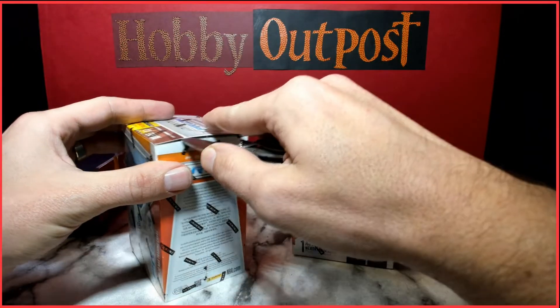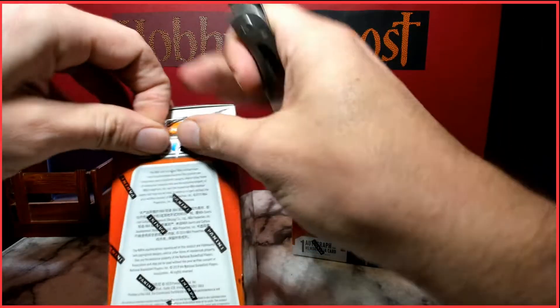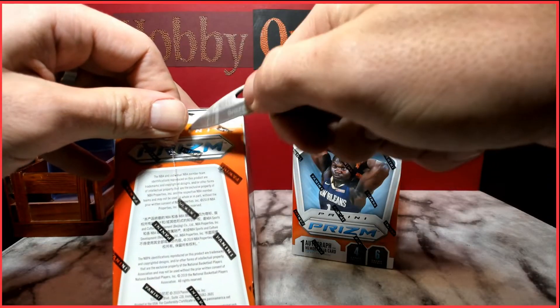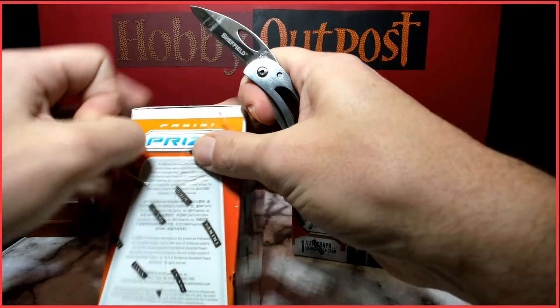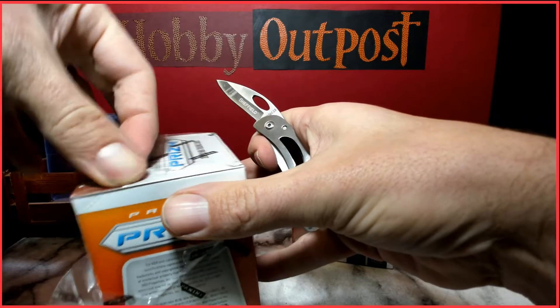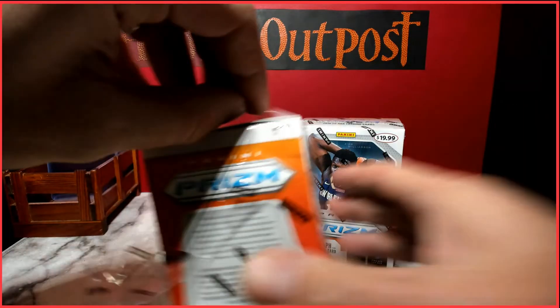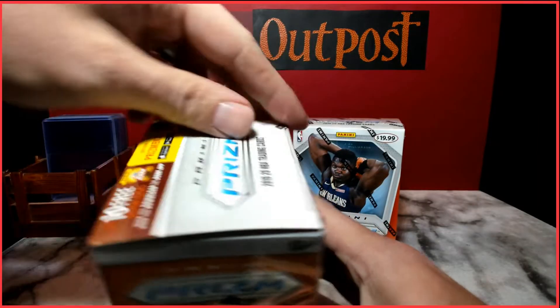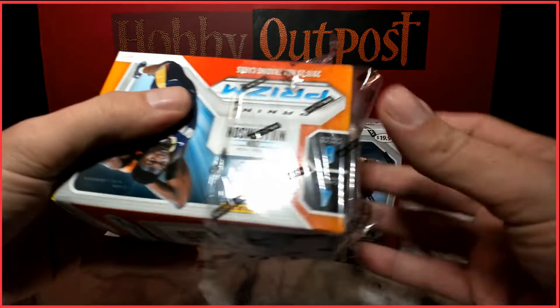I'm excited to get into some basketball today. If you guys haven't subscribed to the channel, please consider subscribing and hit the thumbs up below. Stay tuned after the break — I'm going to talk about the January giveaway, give everybody an opportunity to get into that, and talk about some subscriber exclusives for the week and the giveaway for the month. I appreciate y'all for tuning in — let's see what these blaster boxes got!